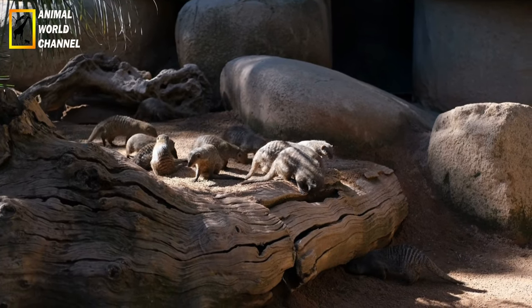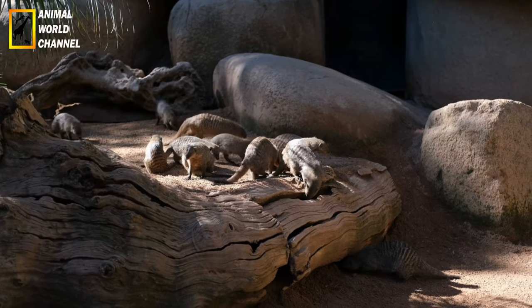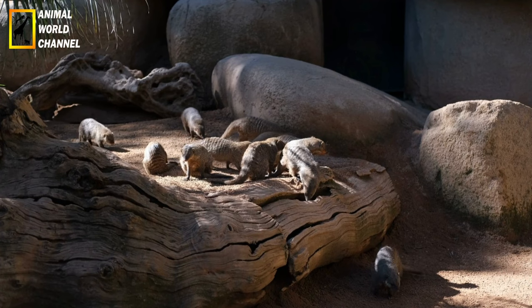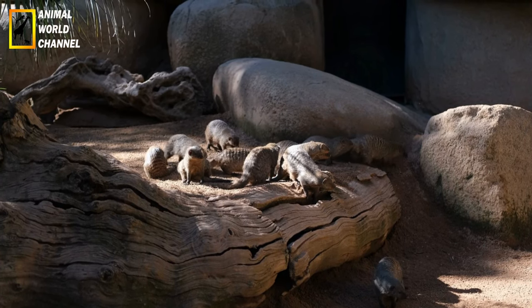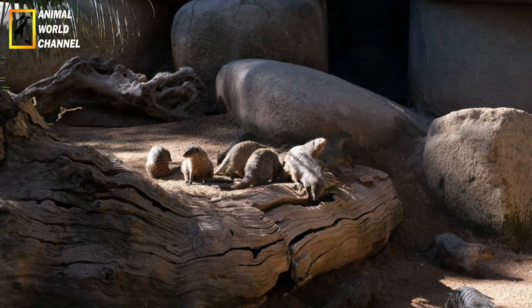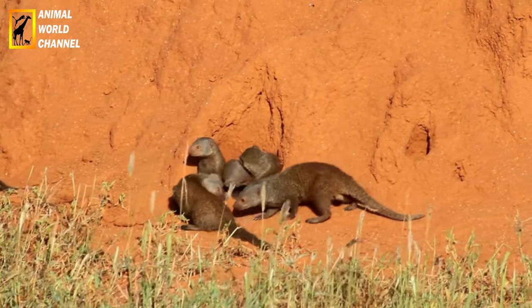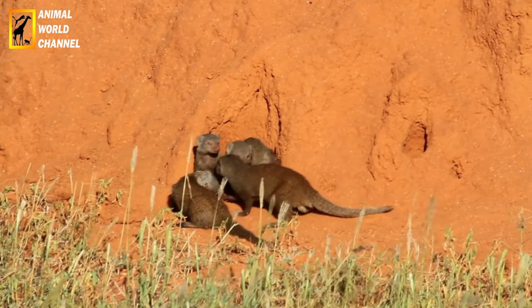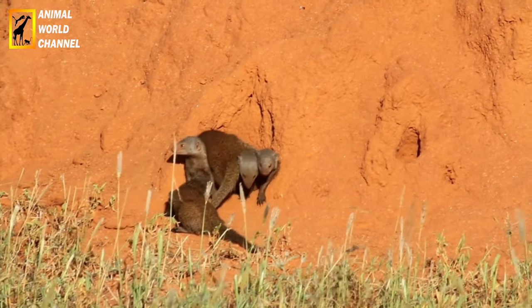Due to its small size — especially when young — the domestic ferret can squeeze through everywhere in the house. Care must be taken to remove all hazards, such as electrical wires, which could injure it. For the same reasons, and because its curiosity may lead it to escape, it is recommended to walk it outside with a leash and harness.